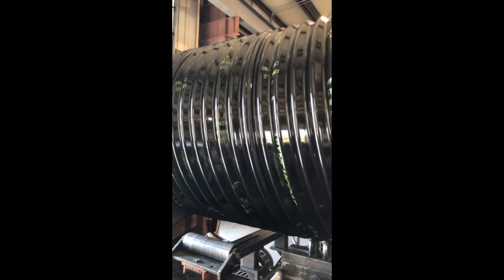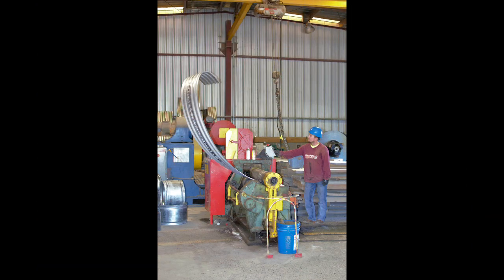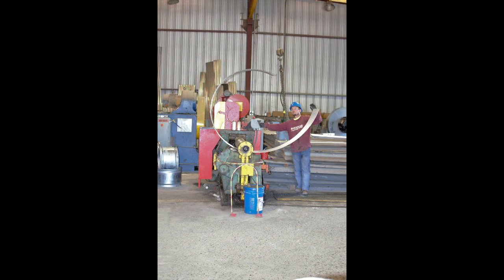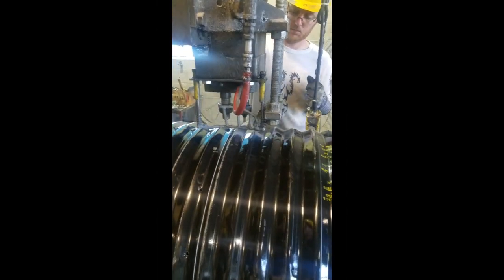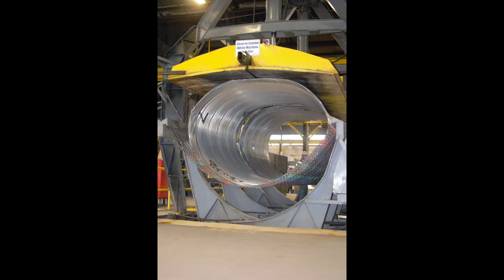During riveted construction, corrugated sheets are formed using a similar process and mill, but rather than being wound into pipe utilizing a lock seam, the flat corrugated sheets are cut to various lengths depending on the diameter of the pipe being constructed. Once the sheets are cut to the appropriate length, they are placed into a roll machine that rolls the sheets into a circular shape or can. These cans are then riveted together, constructing the pipe to its required length. At this point, if the end user requires an arch profile, the pipes can be arched using either an internal or external arch press.